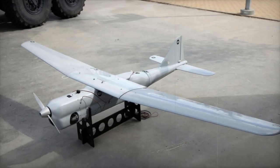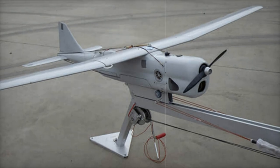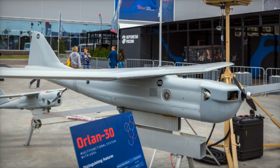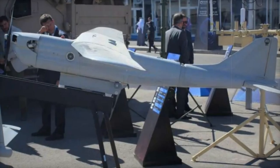The Orlin 30's optoelectronic payload includes an overview video camera of the visible spectrum with a viewing angle of 2 to 60 degrees and optical zoom, a thermal imager, and a sighting video camera, both offering high-resolution imaging capabilities for precise reconnaissance and monitoring. Additionally, it is equipped with a laser rangefinder designator, which aids in target designation and range-finding with high accuracy.